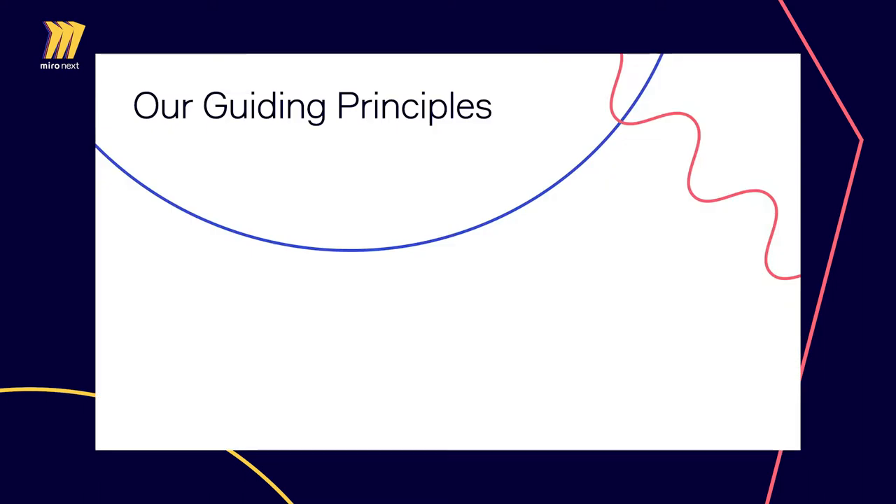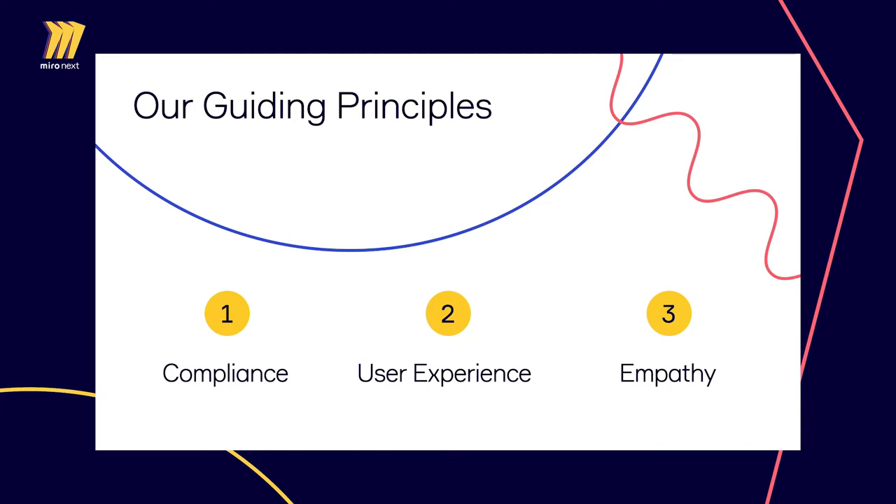We have an ambitious goal to establish Miro as an industry leader in accessibility for the visual collaboration space. We have three principles to help us build an accessible platform. The first is compliance — we recognize that being compliant with key accessibility guidelines is only the first step. Our goal is to be compliant with the latest published version of W3C's WCAG, but we also want to go way beyond compliance. Studies demonstrate that being compliant doesn't necessarily translate to delightful experiences for people with disabilities. That's why engagement with the disabled community is core to our strategy. 'Nothing about us without us' is a key guiding principle from the disability rights movement, and it mirrors our company's principle to practice empathy to gain insight.